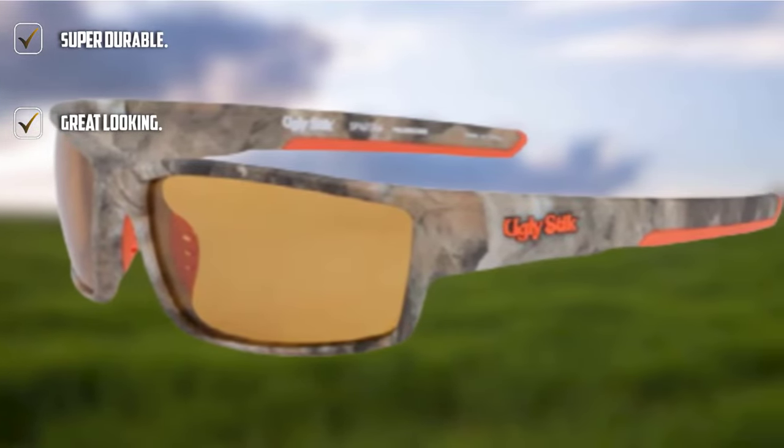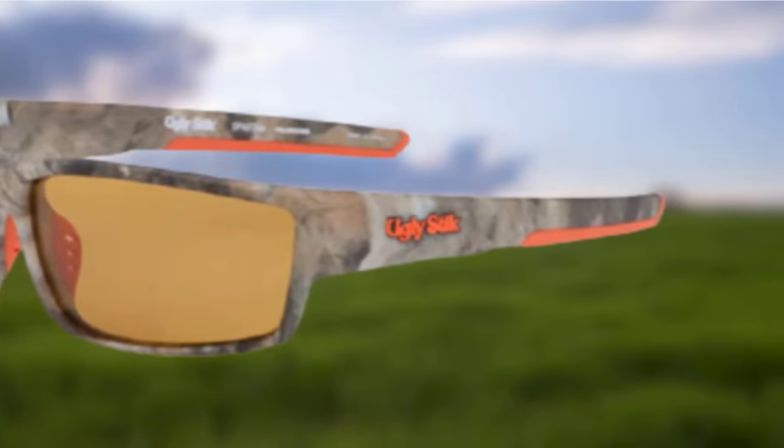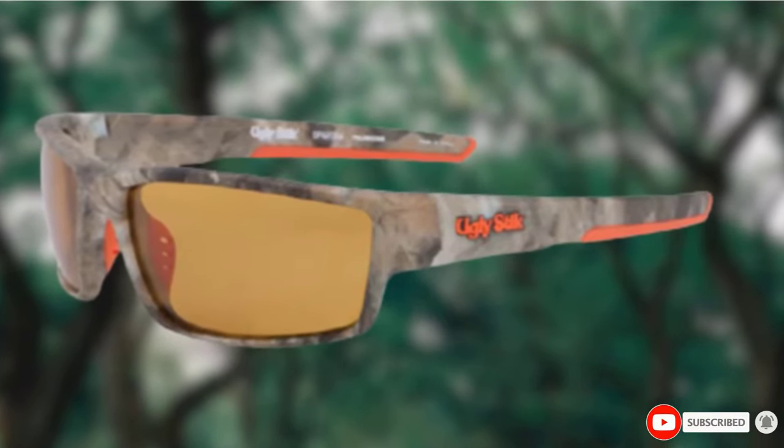I think the combo finish, along with the orange logo, strikes a nice balance too. With regards to the performance, they are right up there with some of the best. The view below the water was crystal clear, and they give a nice sharp contrast.